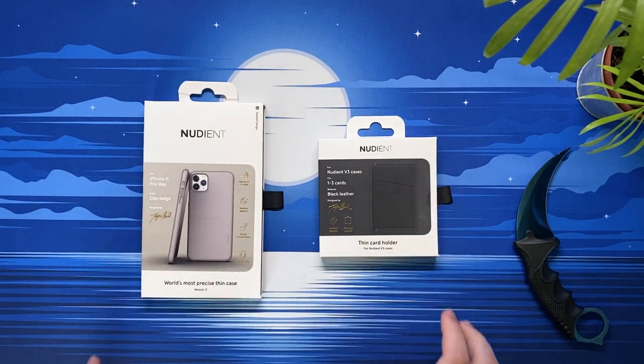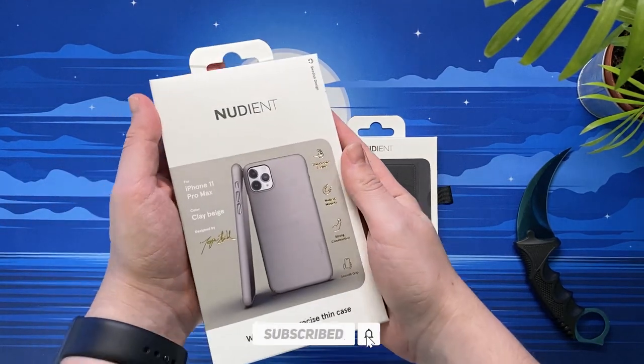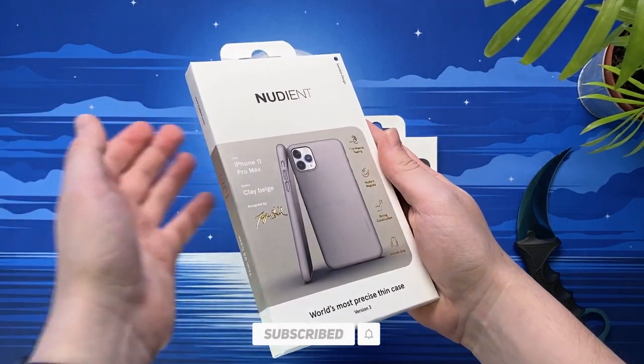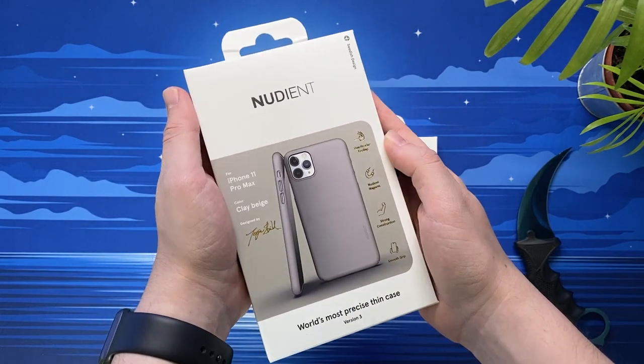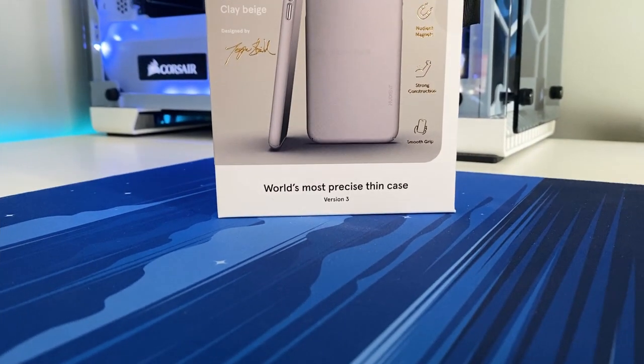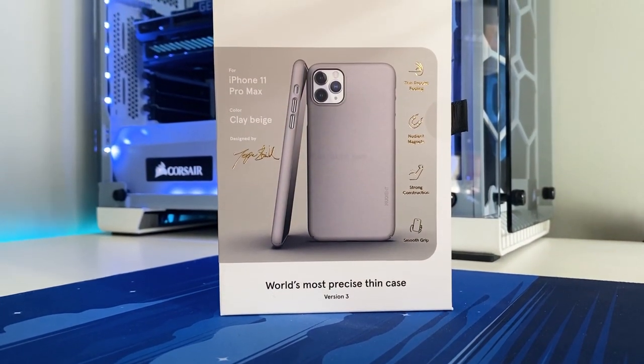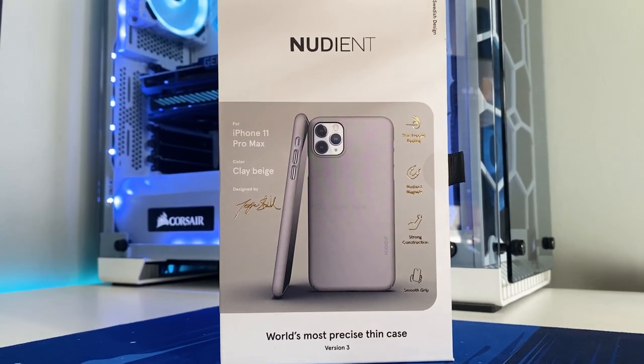Hello and welcome back to Scorpio Tech. In this video we're going to be taking a look at something a little different. A company called Nudiant reached out and asked if I'd like to check out their clay beige version 3 phone case and black leather card holder. But before we get stuck into that, I'd love to invite you all to join my Discord server to chat with myself and like-minded tech and gaming enthusiasts — the link is down in the description.